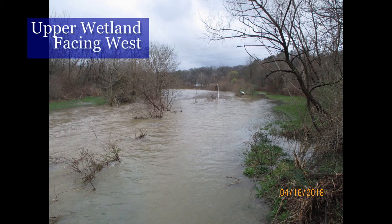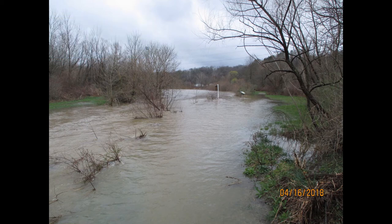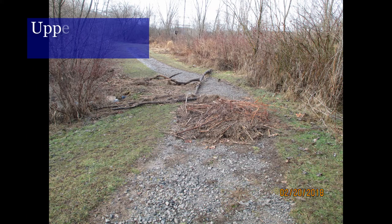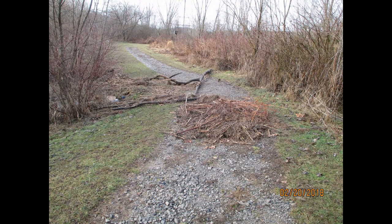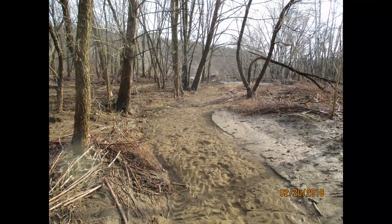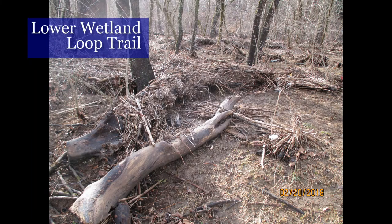As the flow of water slows, this allows time for debris to sink. Flood debris may include many things, such as branches, plant stems and leaves, trash, sand, gravel, and soil. The vegetation in a wetland can help to catch this debris and stop it from traveling farther downstream.